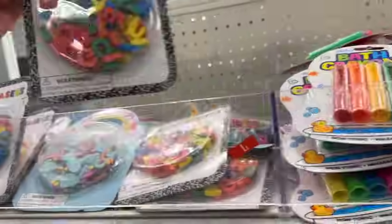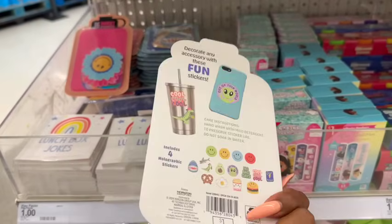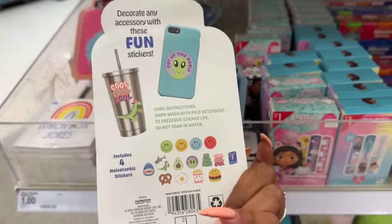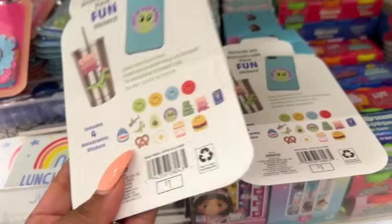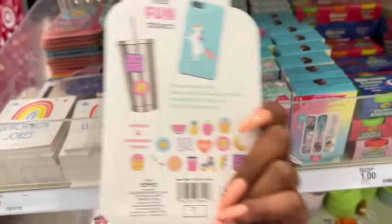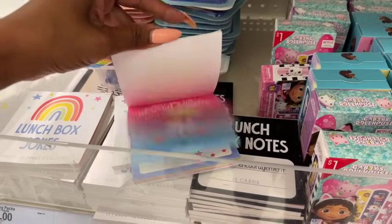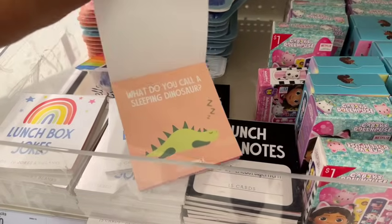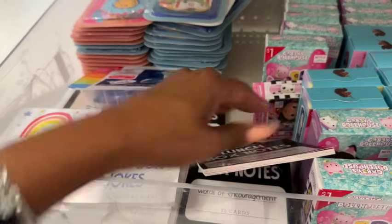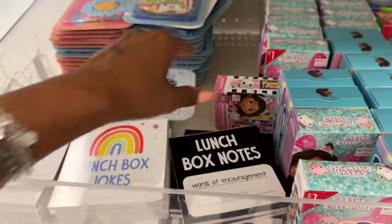Good finds here — mini erasers for a dollar, not a bad deal. They have 16 groovy stickers for a dollar featuring dinosaurs and sharks. You can put them on your cup too. There are also 16 sweet stickers for a dollar. Lunchbox jokes too — what do you call a sleeping dinosaur? A dinosnore! They have lunchbox words of encouragement — really love keeping kids uplifted because school can be tough.